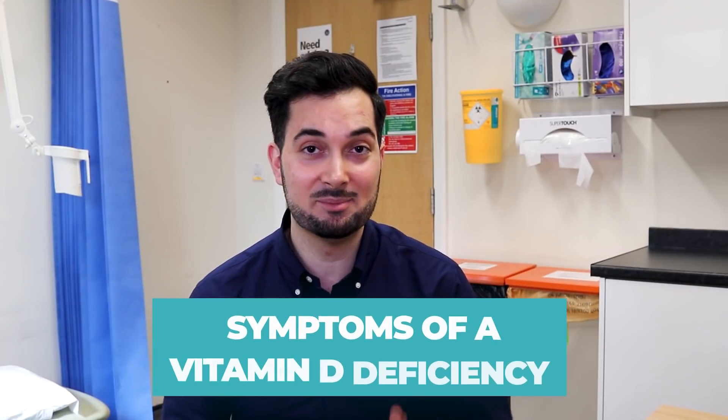If you feel worried that you might have low vitamin D levels, please speak to your healthcare professional first. They can check your symptoms, ask you questions, and if needed, do a blood test to check for vitamin D deficiency.